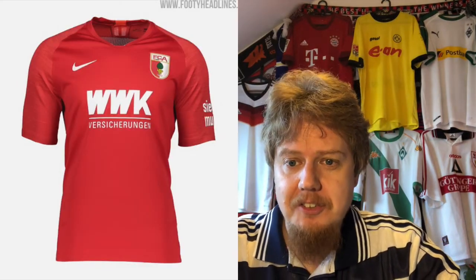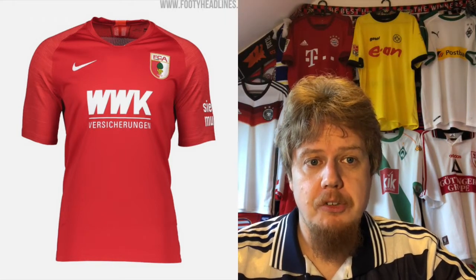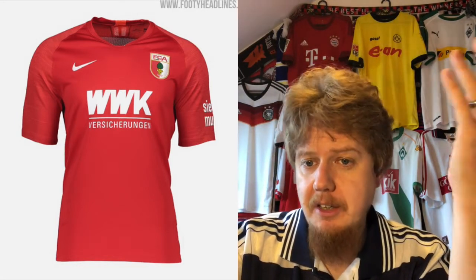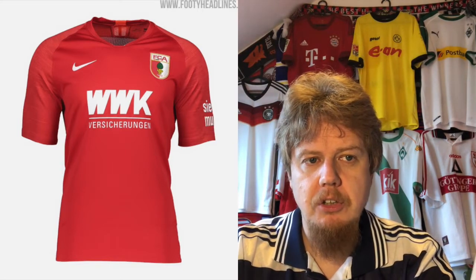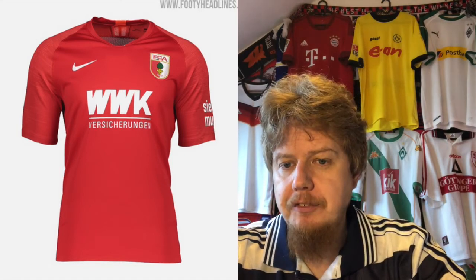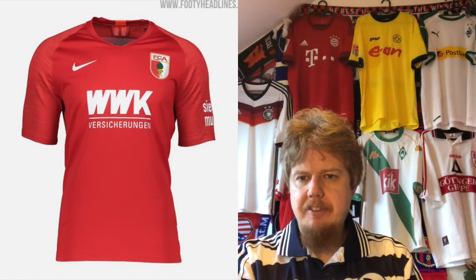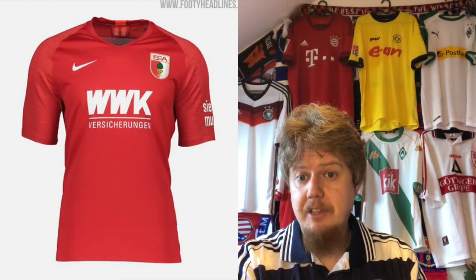Last season's Augsburg jersey is a whole lot better — that's what I would expect. You have a full-color crest, red and white, and a little bit of green. It's not a great jersey overall, but it's fine enough. I'd give last season's jersey six stars, honestly, if I look at it that way.